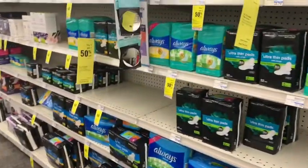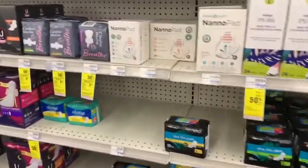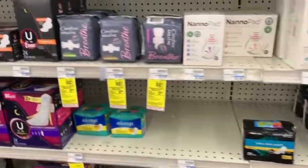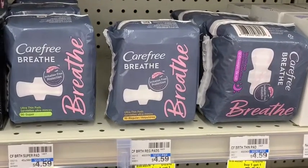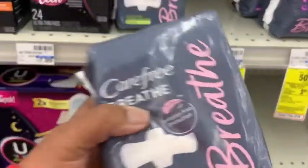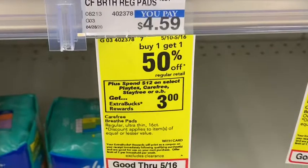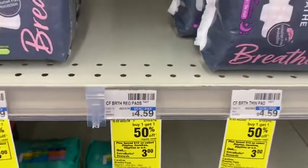I'm looking for the Carefree Breathe Maxi Pads. I did a blog post on that where we can pay 86 cents each. Here they are — 86 cents each after the promotion and the two dollar coupon that I'm gonna link below. They only have two kinds available. The promotion is: spend $12 on select Playtex, Carefree, Stayfree, or OB and get $3 ExtraBucks rewards.